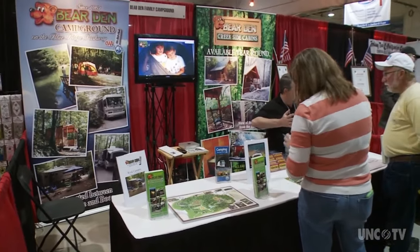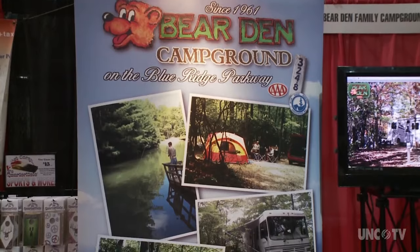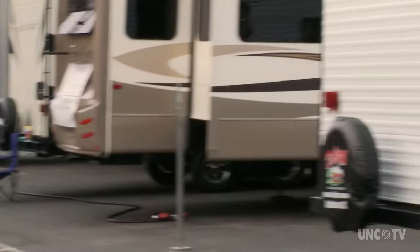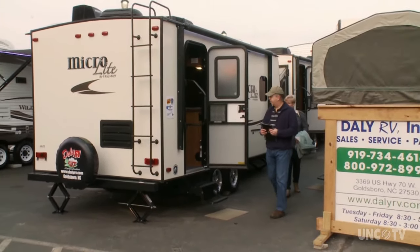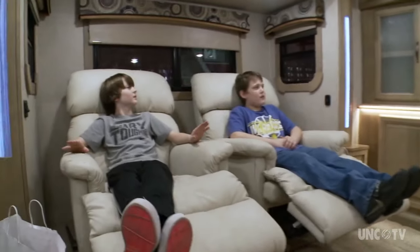The RV show even had some potential campsite information for my next great adventure. If you just want one place to go and stay, you don't even have to travel far. We have 13 miles of hiking trails, a fishing lake, and a 50-foot waterfall on our premises. Whether you're looking for practical information about the great outdoors or shopping for your next vacation on wheels, the North Carolina RV show is a good place to find it or dream about it. I'm Rick Sullivan for North Carolina Weekend.